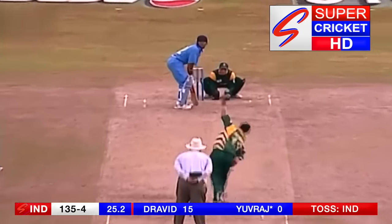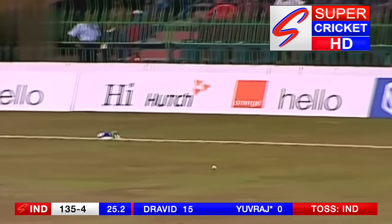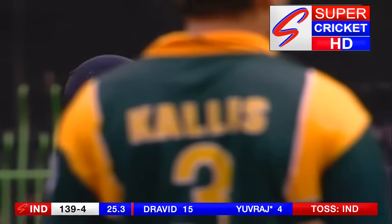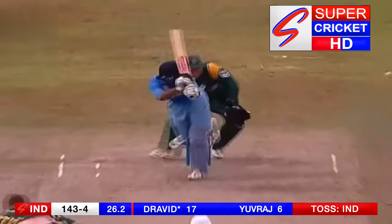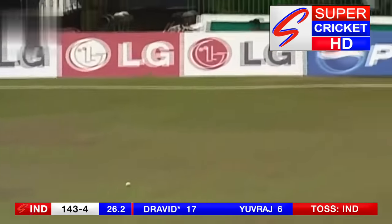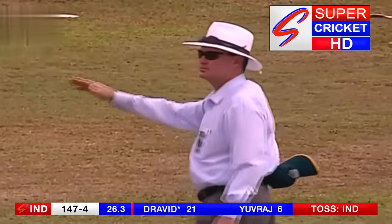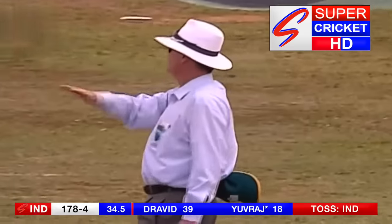Now at number six. Off the mark straight away with a boundary. Robin Peterson would have been feeling much happier. That'll go for four — long chase at fine leg. He won't get around. Drifting on his legs, and just whipped. Now that's a fine shot. Just slightly overpitched from Pollock, and Yuvraj was into it.